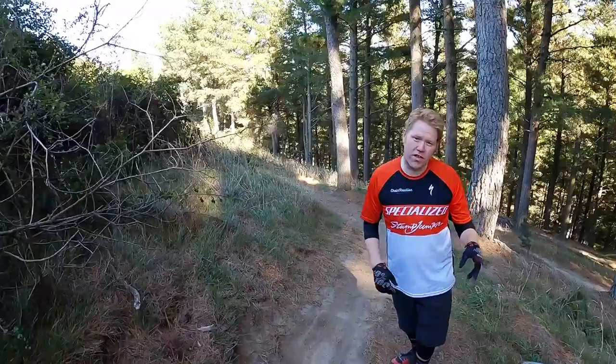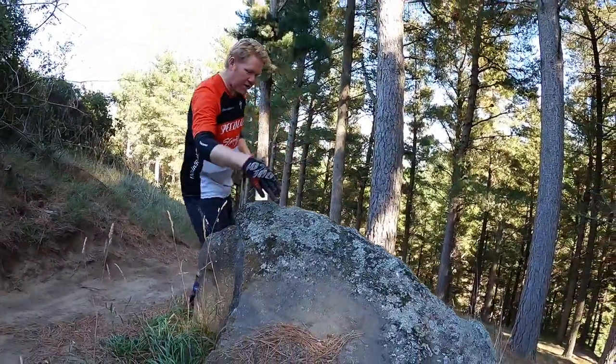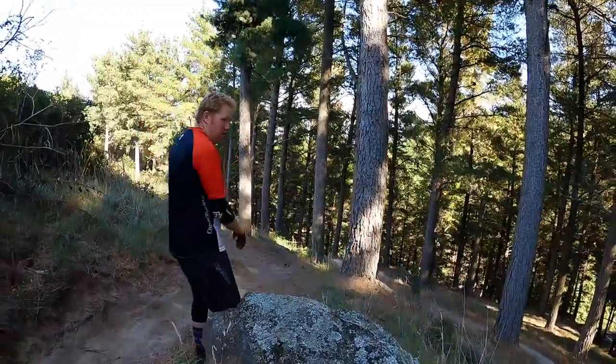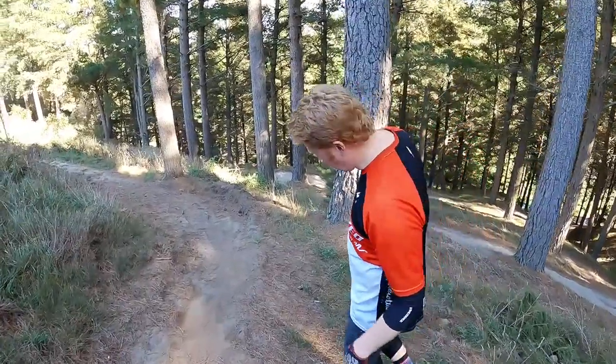Up and around this rock. Hopefully one day the plan is to include this rock, build it out there, off the rock, into somewhere. Work in progress — we'll get there.